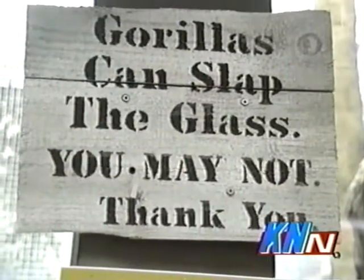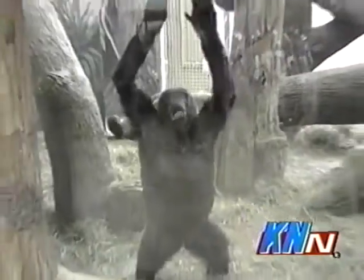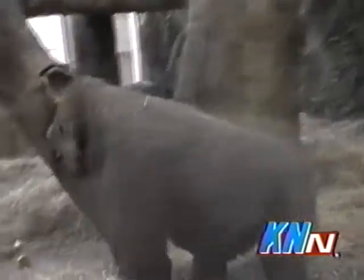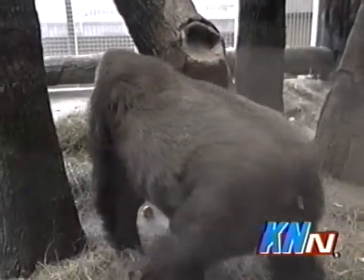While you're here, there are certain things you need to know about how to view the gorillas. Really, for the best observations, it is to be very quiet, sit, observe, don't pound the glass, and you'll get the best gorilla observations.